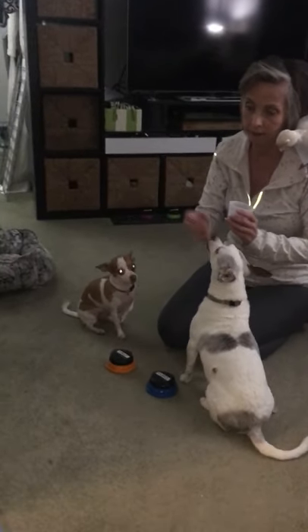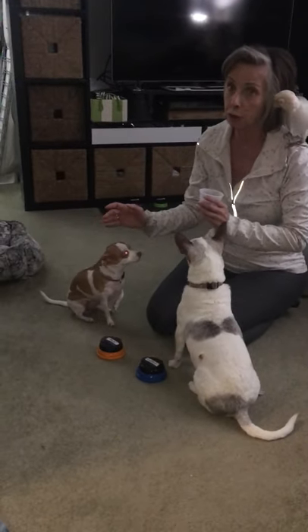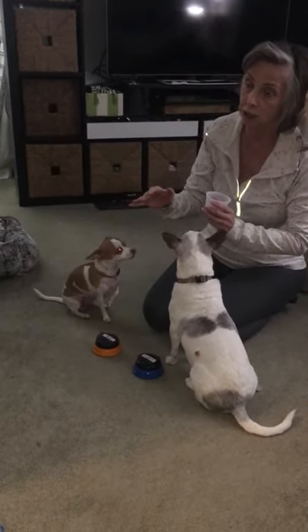Bella's not so smart at this, but Minnie the little chihuahua is really smart. Already I've introduced three to four buttons and she knows how to use all the buttons.